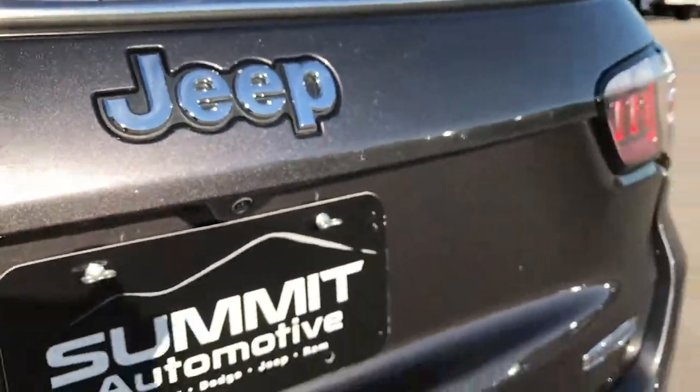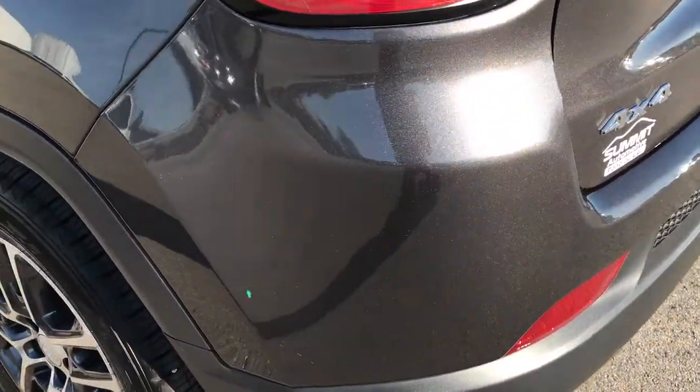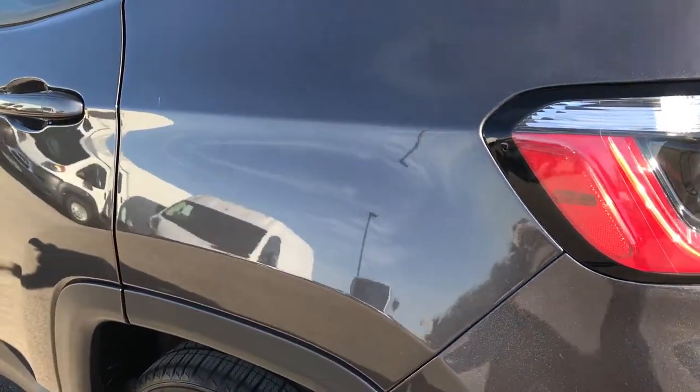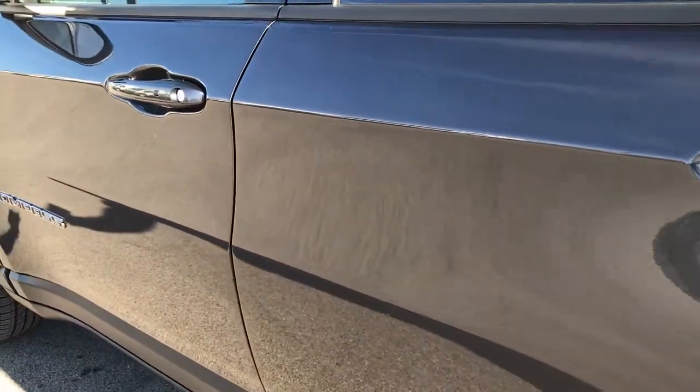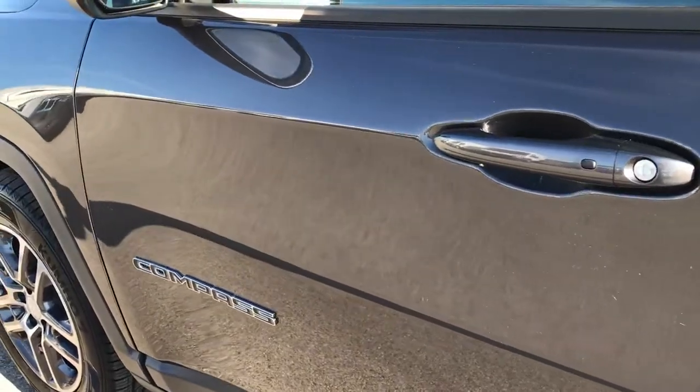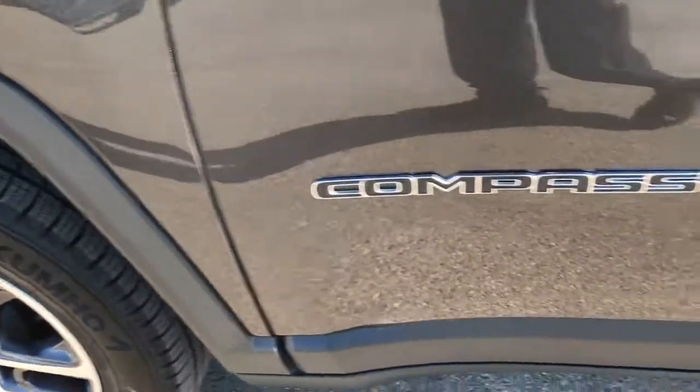Backup camera. No dents, dings, scuffs, or scrapes on that bumper. And as we go down this side of the vehicle, it's just as clean as the passenger side. Not one dent or ding anywhere on this Compass. Very, very clean.